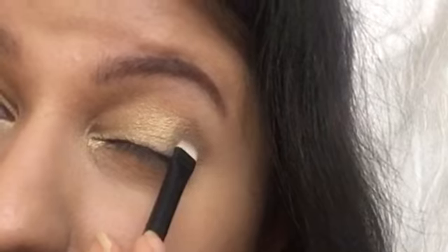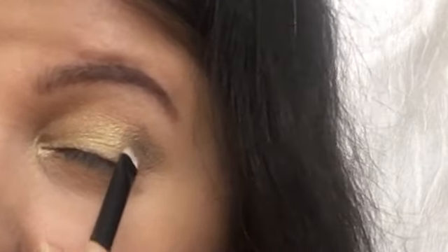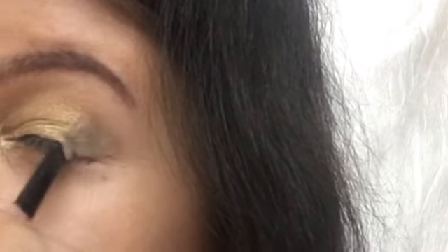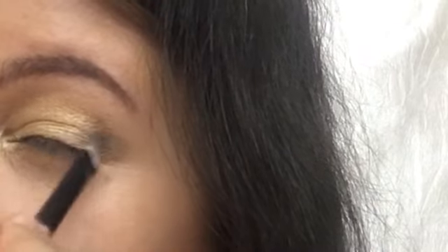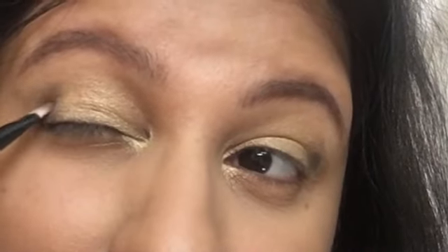After applying the green on the outer V, I'm taking a very little bit of pure matte black and dotting it on the exact outer corner of my eyes — where my eyes are ending — just dotting it very lightly in that spot.